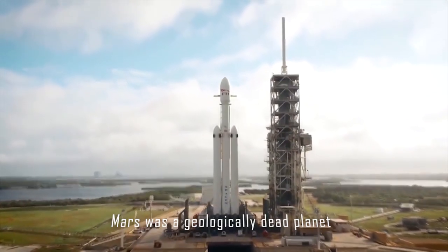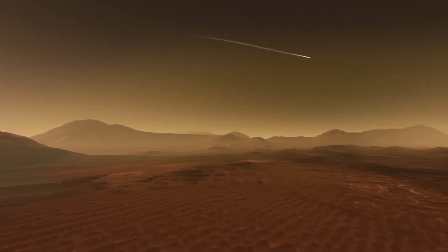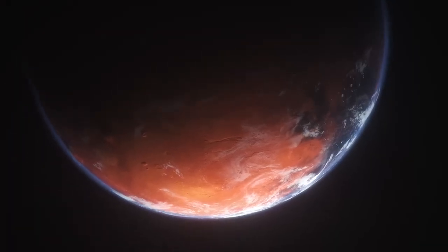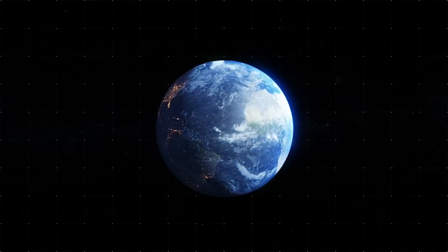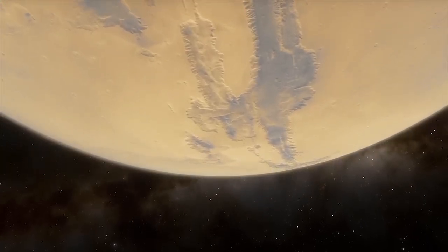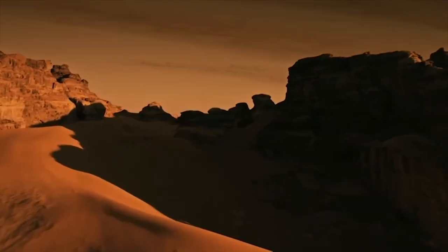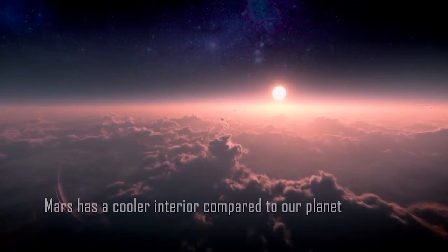Scientists used to believe that Mars was a geologically dead planet, devoid of any significant activity. However, recent observations have challenged this notion and revealed a more dynamic and intriguing side of the red planet. One key factor that distinguishes Mars from Earth is its smaller size, which causes it to lose internal heat more rapidly. As a result, Mars has a cooler interior compared to our planet. However, this doesn't mean that Mars lacks geological activity. In fact, it holds a rich and fascinating history of volcanic eruptions and other geological phenomena.